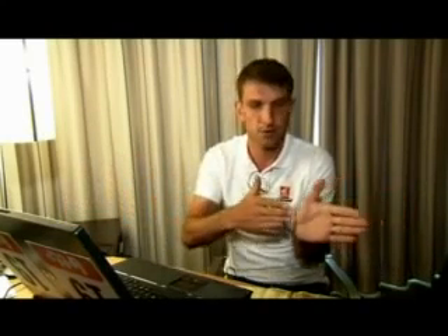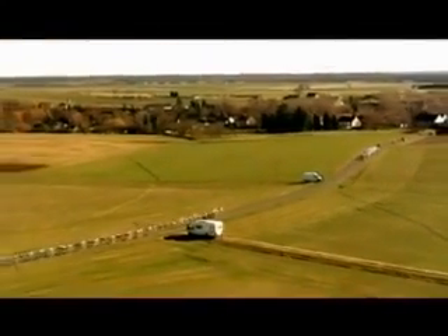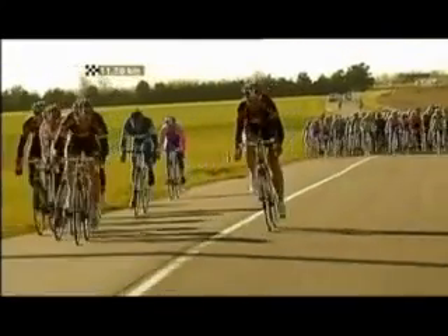So when you don't have a position in the front group, you must open a new echelon to create your own protection from the wind. The problem is every rider wants to be in the first echelon, but with one or two teams controlling the front group there isn't enough room for everyone to fit, and the riders at the back of the echelon have no chance.